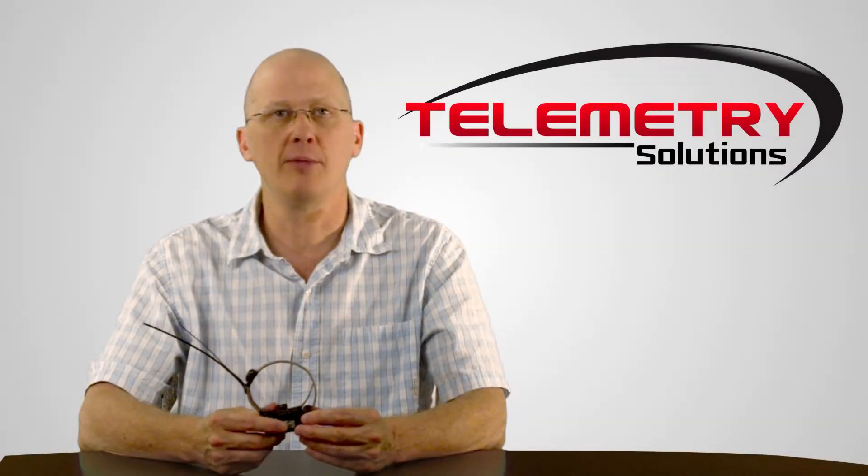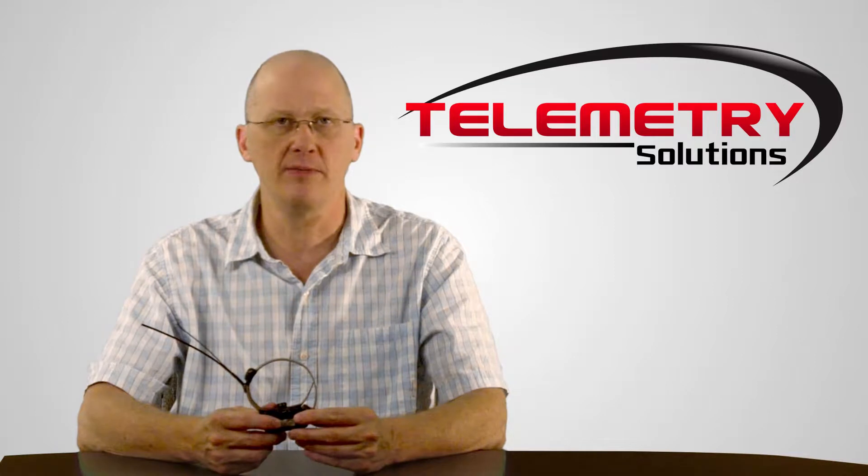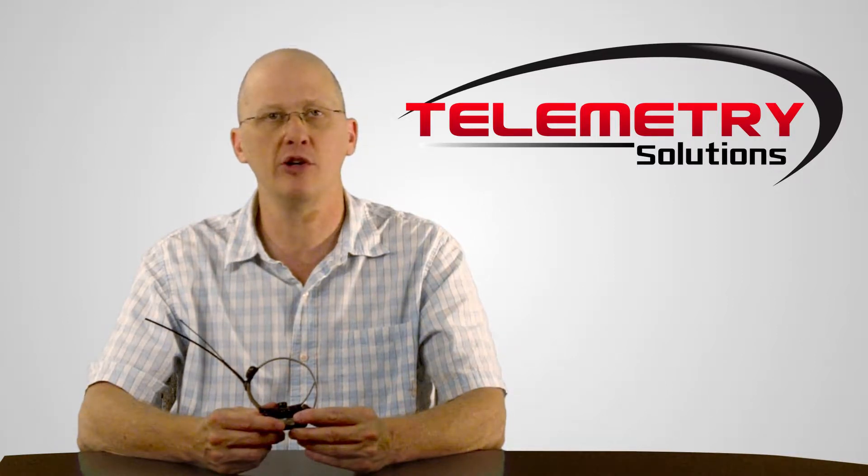Hello, my name is Quinton Karmeen. I'm the president of Telemetry Solutions. In this video I will give you information about our GPS collar for raccoons.